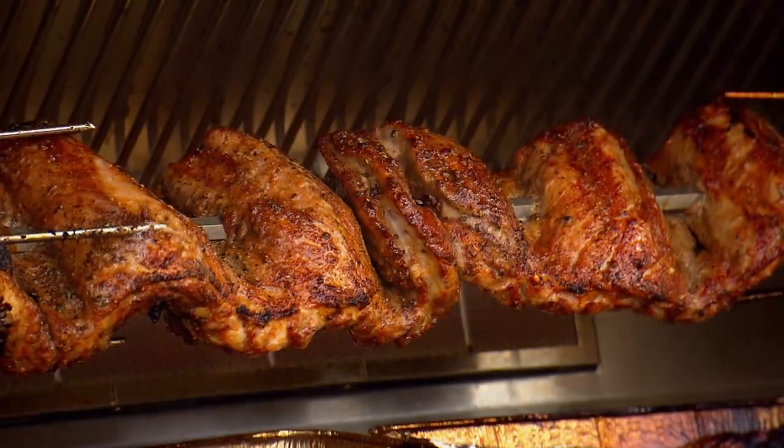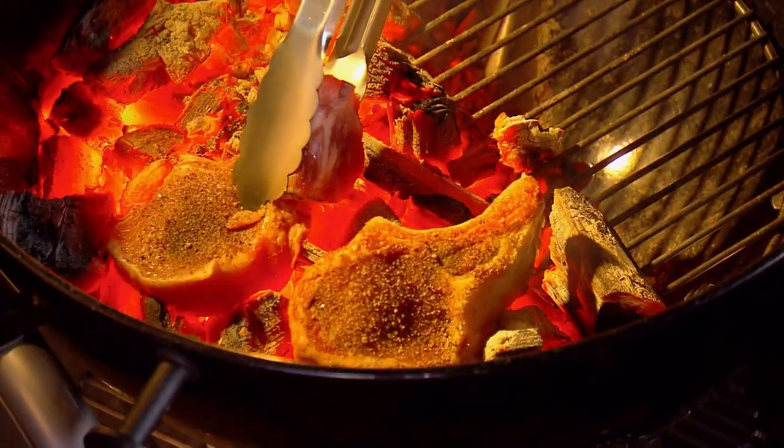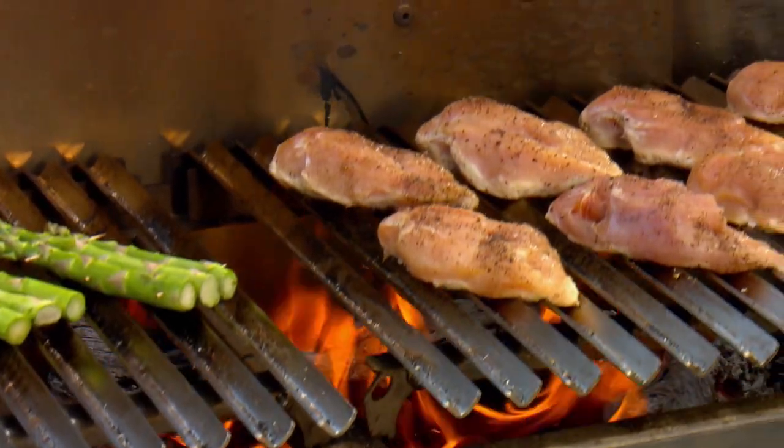We are exploring the latest trends and techniques in grilling. Hooli — Hooli means turn, turn. Can't wait to try these. And a surprising collection of new tools, fuels, grills, and smokers.